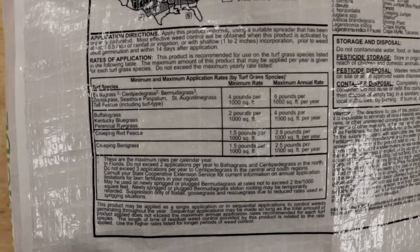Using a pre-emergent weed killer like Barricade is great for your flowerbeds and gardens, and it offers a residual of up to three to six months depending on your application rate. What's also great about Barricade is that you can use it on your turf to control weeds in your lawn — just make sure it's listed for your grass type and the weeds you're trying to control.